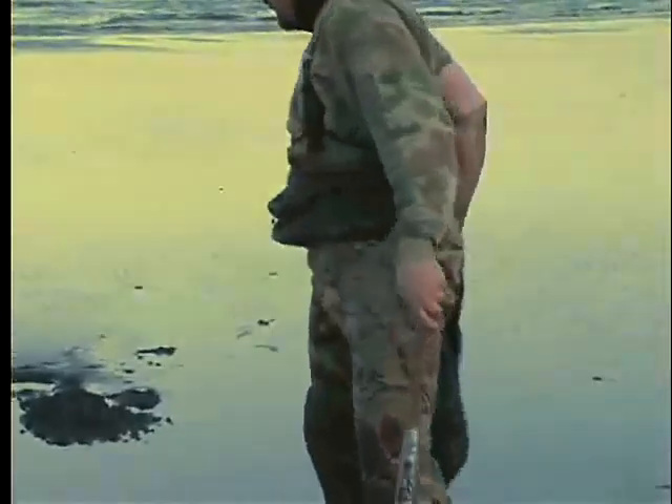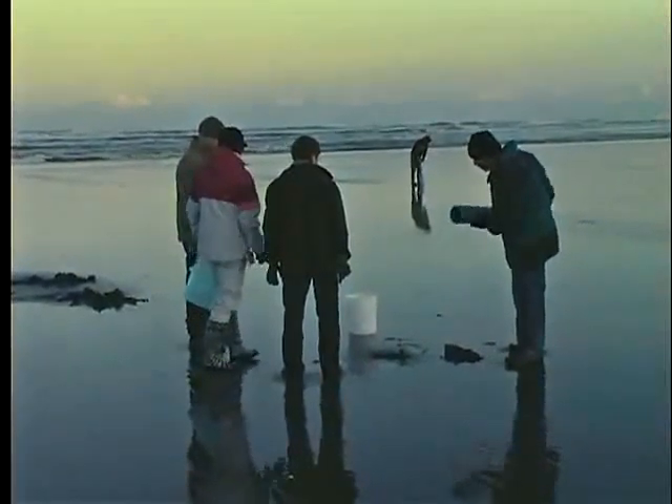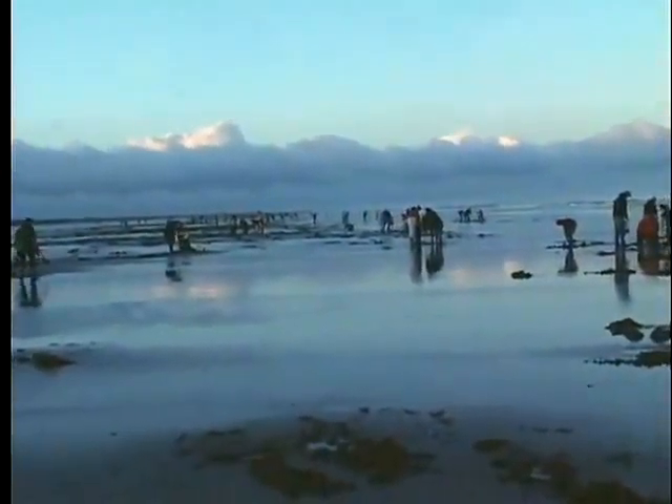We'll have big crowds out, and in the fall often those tides are in the afternoon and early evening hours when it's actually a little warmer and folks get out and really enjoy this family activity. Mom and Dad and the kids and grandparents often are all together and out enjoying the great outdoors here on the Washington coast.